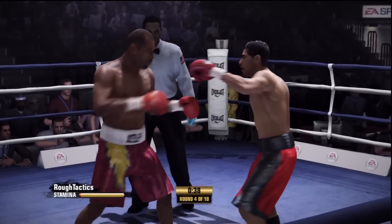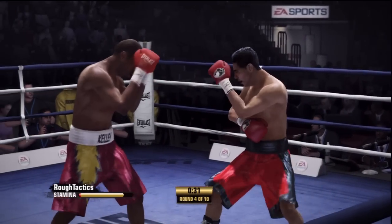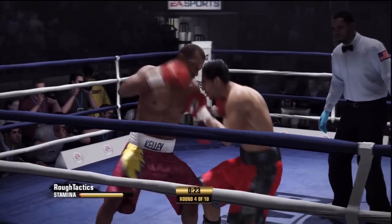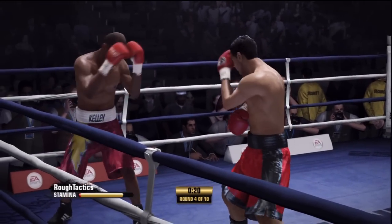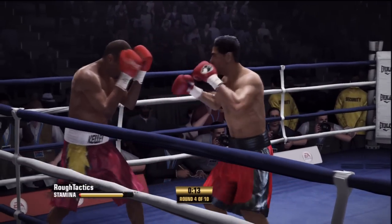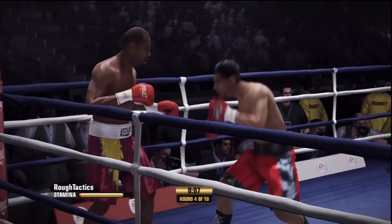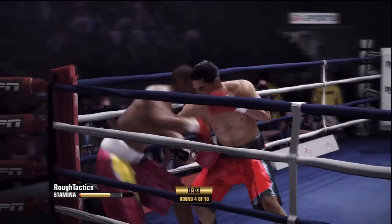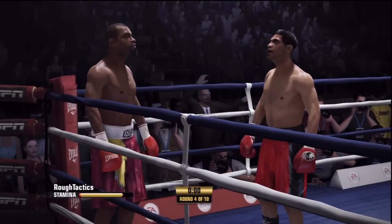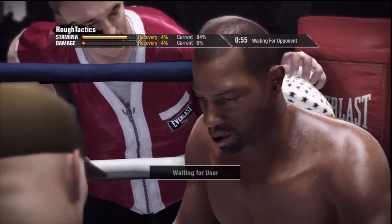He ties up there. Dibbs is scoring with that right hand. Kelly's showing you what it takes to be the best in this business — good, crisp combos. Dibbs showing a little defensive skill there, able to move away from that punch. Fourth round now with its last ten seconds. Kelly's right hand working well that time — he scored well. End of the round is upon us.